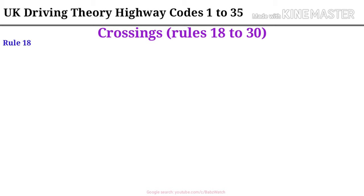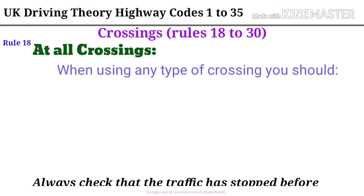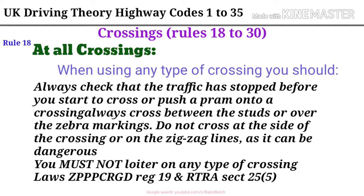Crossings, Rules 18 to 30. Rule 18. At all crossings. When using any type of crossing you should always check that the traffic has stopped before you start to cross or push a pram onto a crossing. Always cross between the studs or over the zebra markings. Do not cross at the side of the crossing or on the zig-zag lines, as it can be dangerous. You must not loiter on any type of crossing. Law ZPPPCR GD Reg 19 and RTR ASEC 25(5).